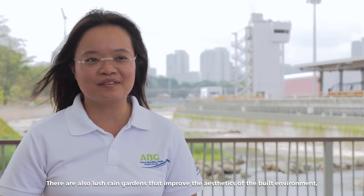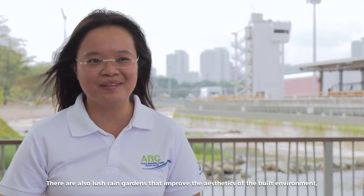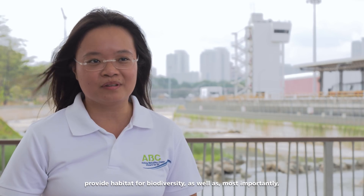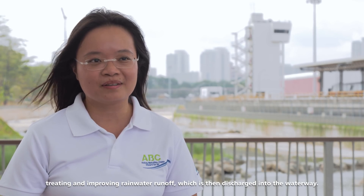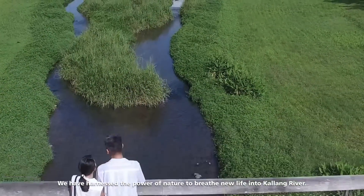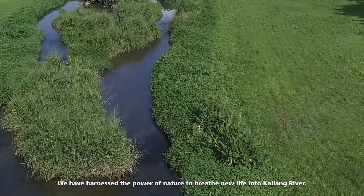There are also lush rain gardens that improve the aesthetics of the built environment, provide habitat for biodiversity, and most importantly treat and improve rainwater runoff which is then discharged into the waterway. We have harnessed the power of nature to breathe new life into Kalang River.